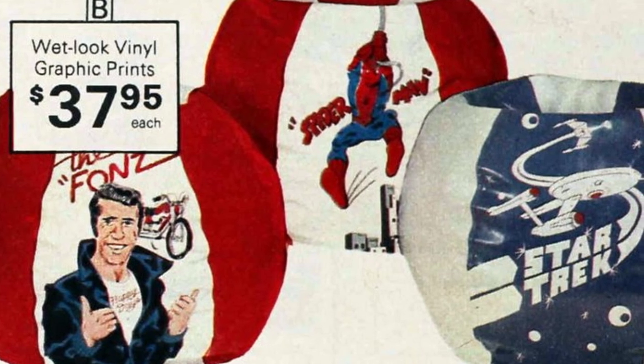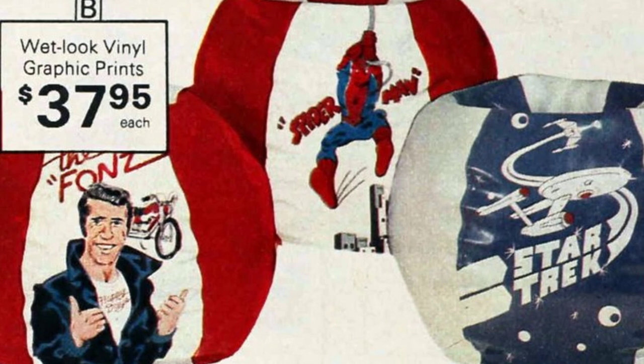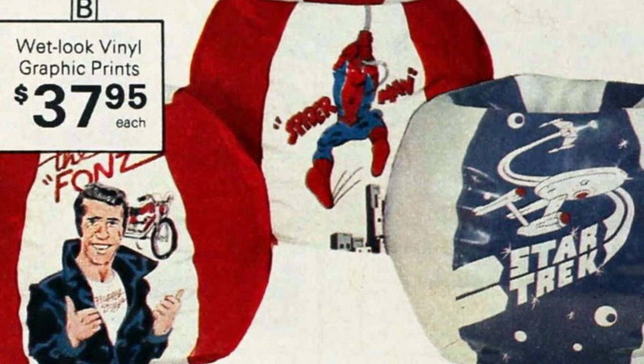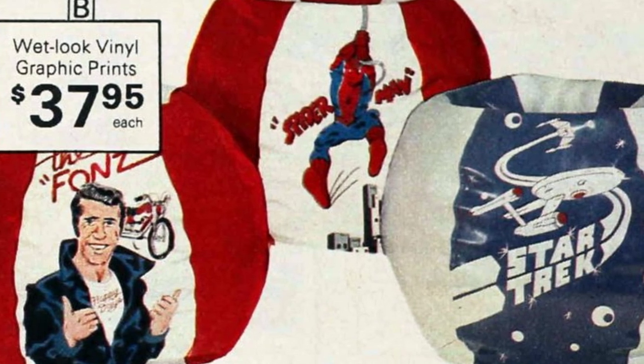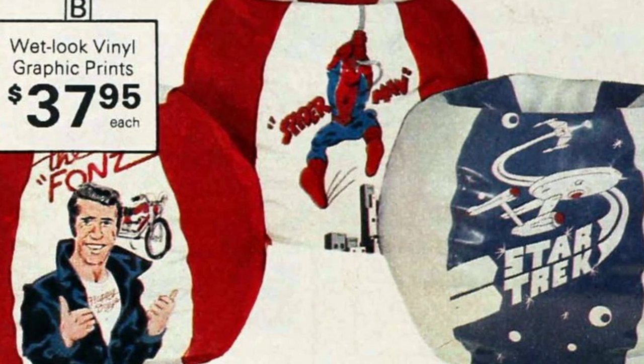Although the trend of vintage bean bags and bean bag chairs eventually faded, their impact on casual seating design cannot be denied. Even today, many people still appreciate the retro charm and comfort that these pieces of furniture bring. Whether it's for a nostalgic touch or a cozy seating option, vintage bean bags and bean bag chairs continue to hold a special place in the hearts of many.